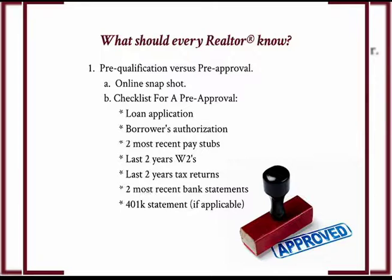Not as much as many people think — just a few documents. A loan application, which your loan officer can provide; the borrower authorization form, which also the loan officer can provide; your two most recent pay stubs; last two years W-2s; last two years tax returns; two most recent bank statements; and a 401k statement, if applicable. If you get that and hand it over to your loan officer, they should be able to pre-approve you.